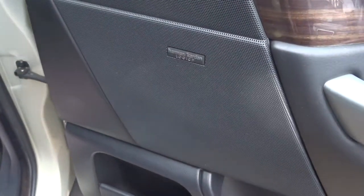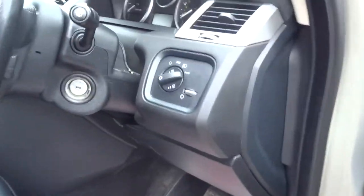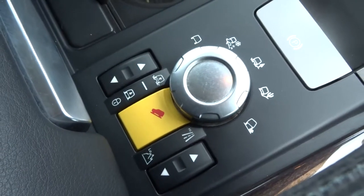It's got the upgraded Harman Kardon Logic 7 sound system, auto lights, auto wipers, auxiliary input, and various driving modes for the vehicle as well.